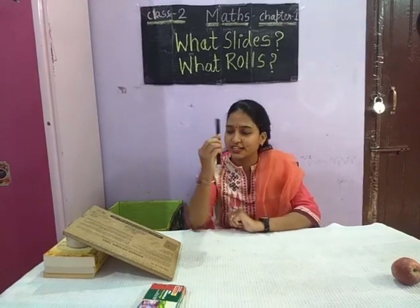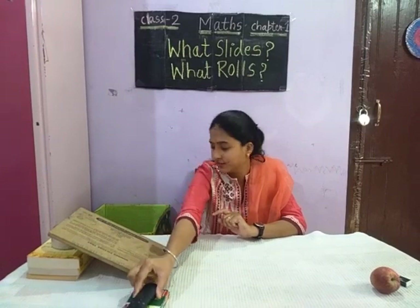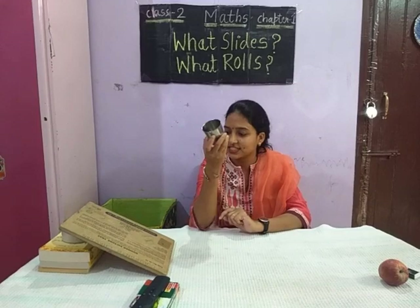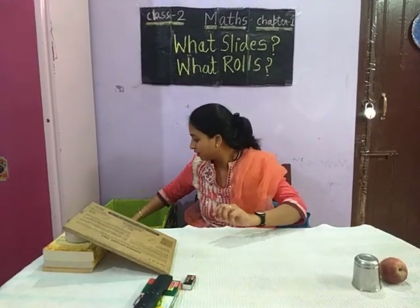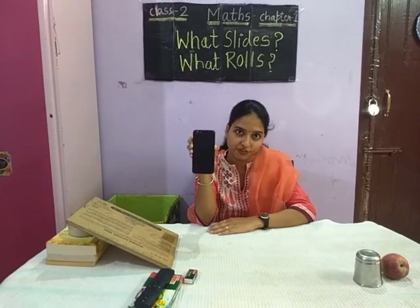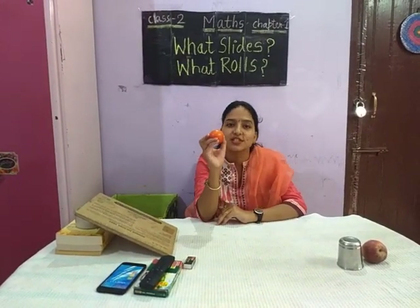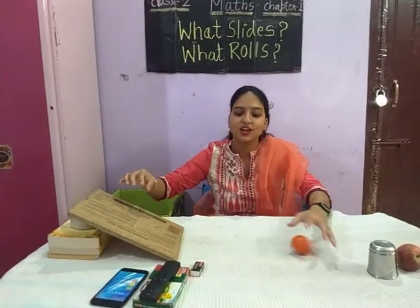The next is a remote. It has a flat surface, so it will also slide. Next is a tomato. A tomato is round in shape, so it will roll.